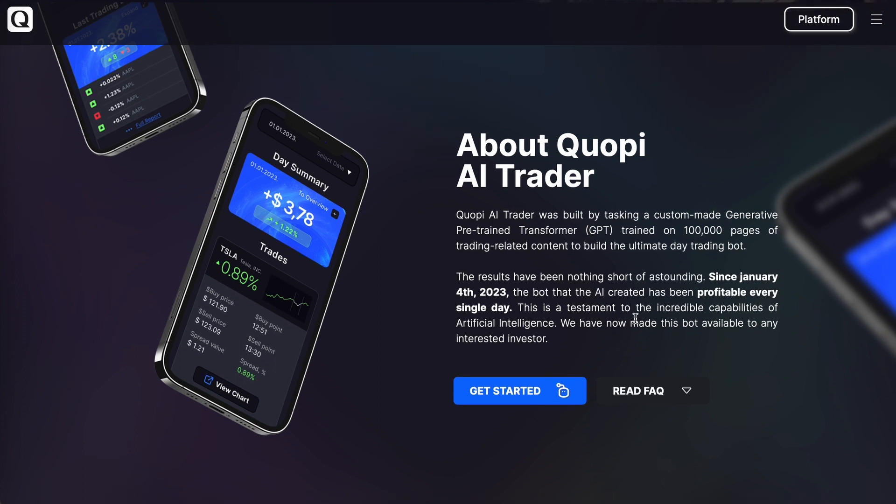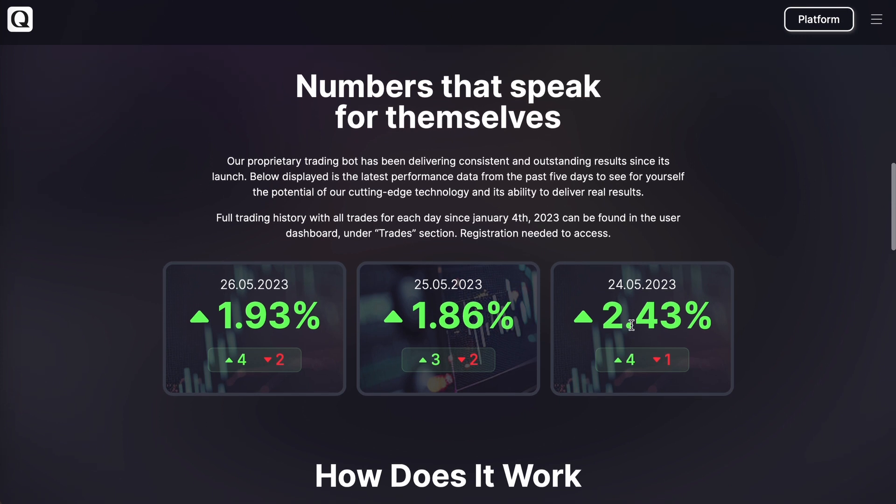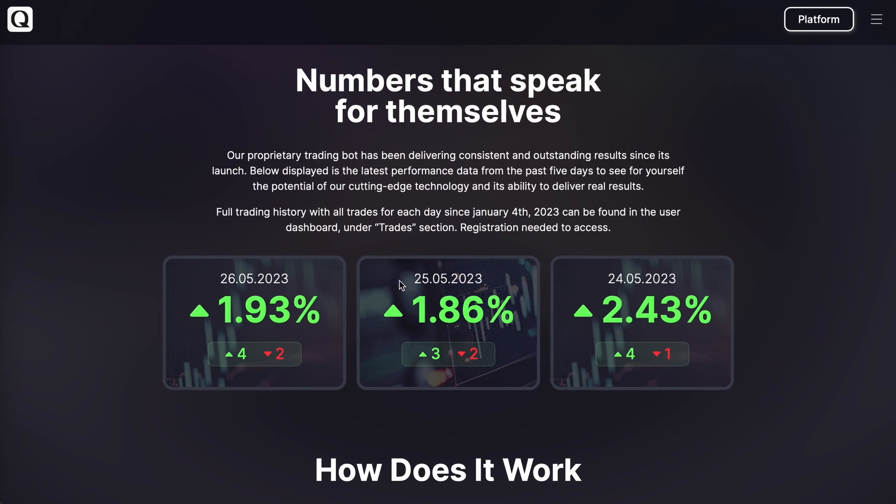It's been live trading since January 4th, and you can see the results daily on their home page. The most recent results shown are from last Friday, May 26th, which had earnings of 1.93%. You can also bring up the full trading history since January 4th in the back office.